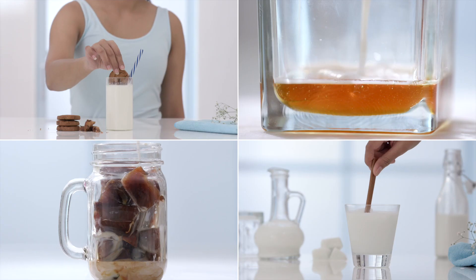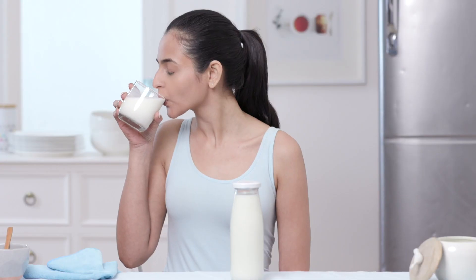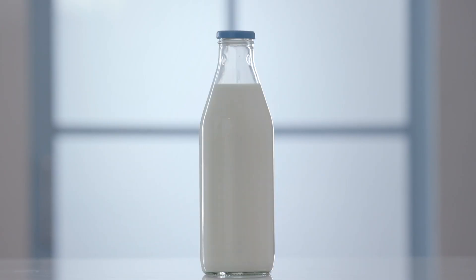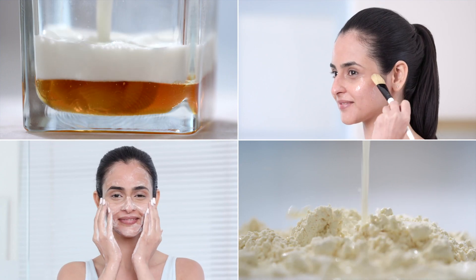If we start counting the benefits of milk, they're going to be endless. From all the health benefits to treating various skin issues, it's become an important part of skincare. So here's how you can go from just sipping milk to including it in your beauty regime to get soft, beautiful and glowing skin.